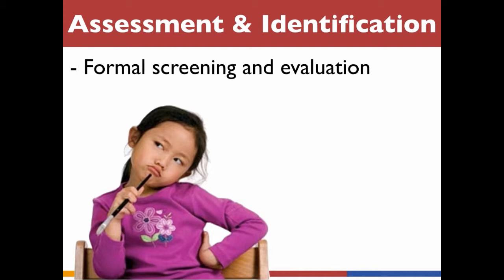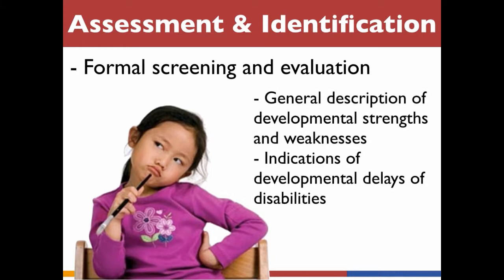If you and the family agree that there is reason to believe the child might be exceptionally bright, the next step may be a formal screening or evaluation. Your pre-K consultant can provide you with more information about making a referral for a formal assessment. There are two reasons for conducting a screening: to gather a general description of a child's developmental strengths and weaknesses, and to check for indications of developmental delays or disabilities.